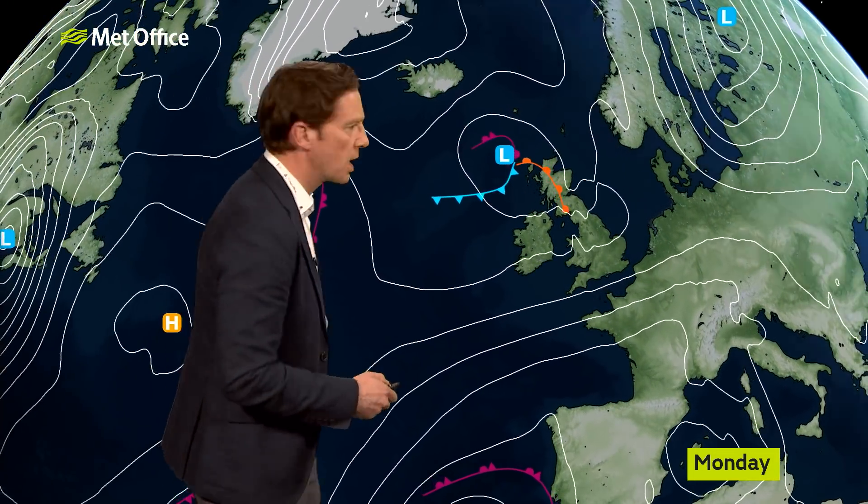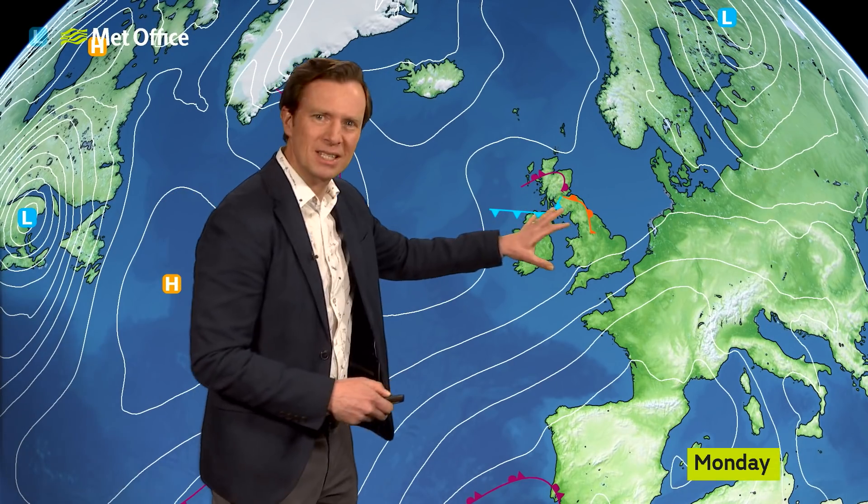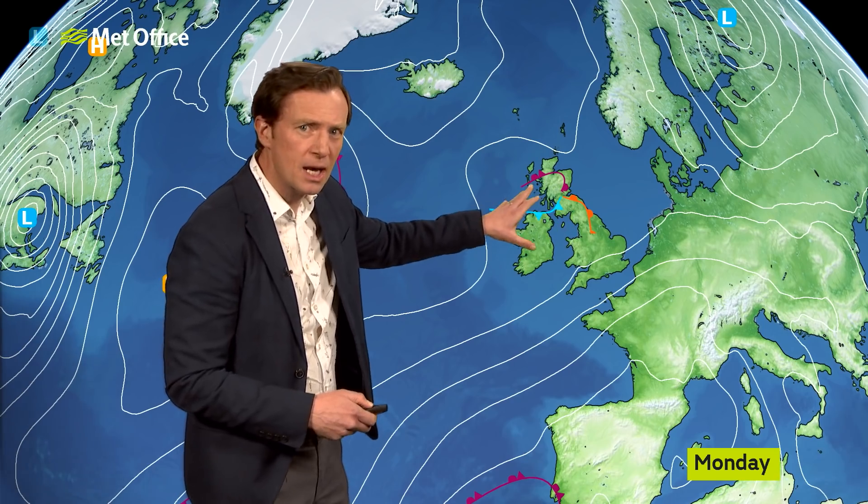The high pressure will then try and stick around into the new week, but it gets replaced by low pressure across the north on Monday. Now look closely at that low pressure — it's a pretty feeble thing. There's not many isobars around it. It is fairly weak.